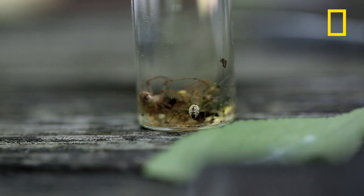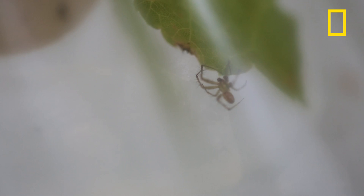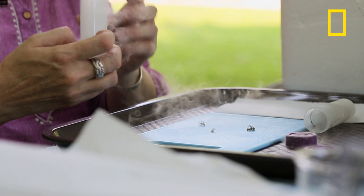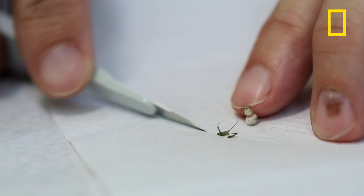Why care about spider genomes? There are two obvious reasons: silk and poison. They have some of the most elaborate and precise poisons of any organism on Earth. They're widely used in neurobiology research so that you can see the mechanism of how the poison affects cells in a human body. So we think nature is a library of solutions that are waiting to be discovered.